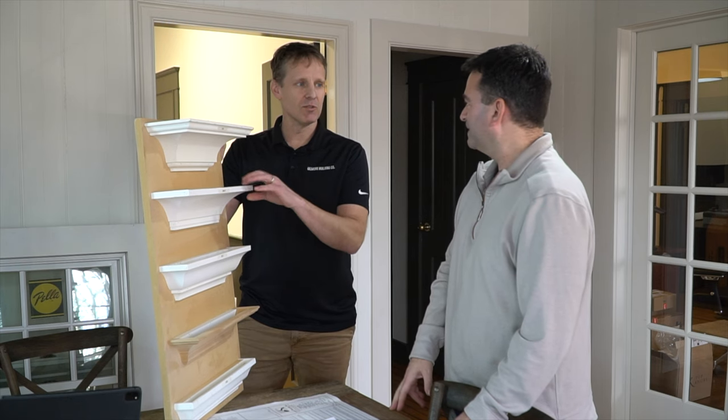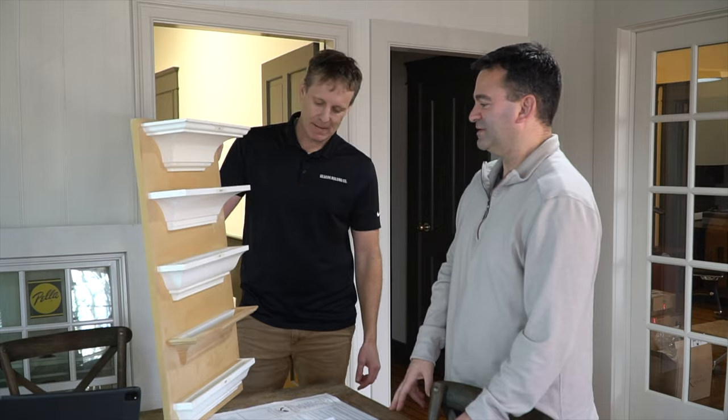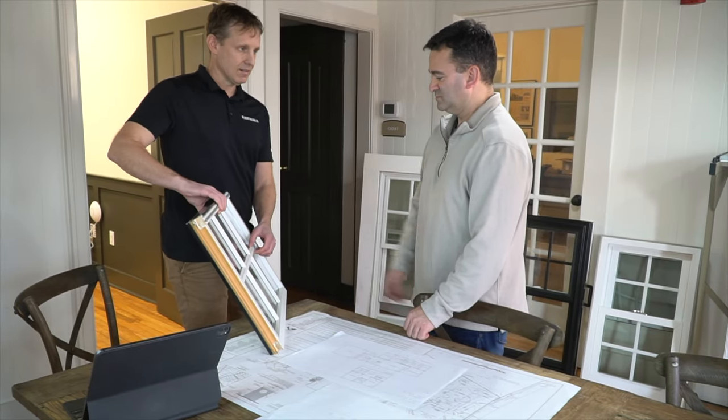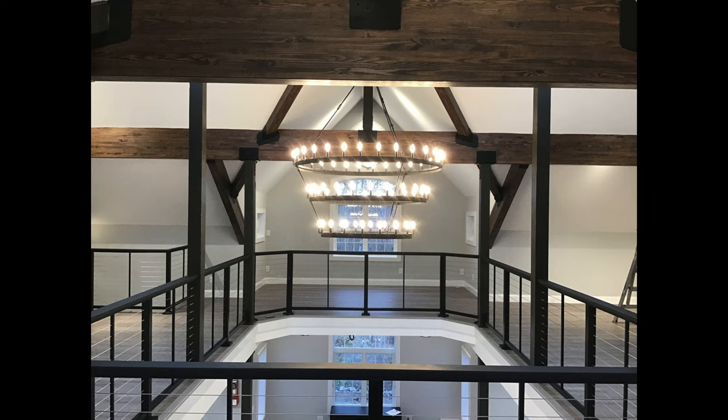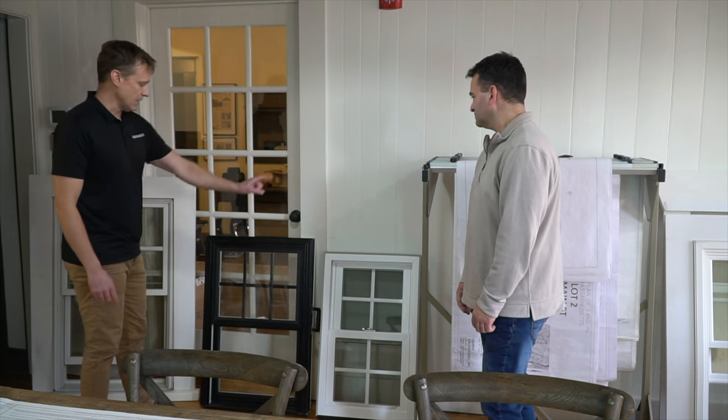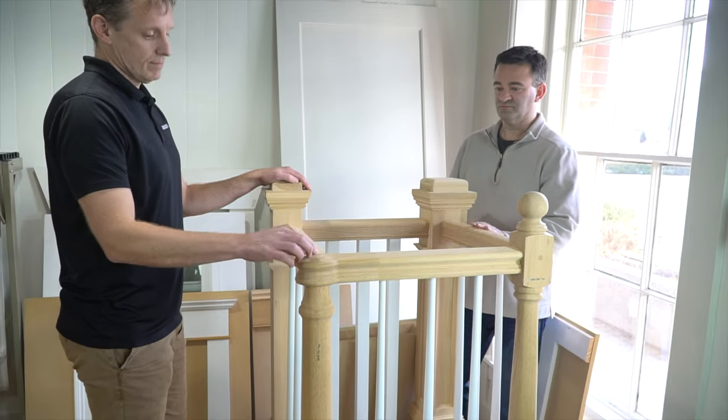We value engineer as we go so that your project is completed as cost-effectively as possible, while keeping an eye on your desired budget, architectural style, and performance levels. This process may be the same, but in the end, your home building or remodeling project is uniquely yours.